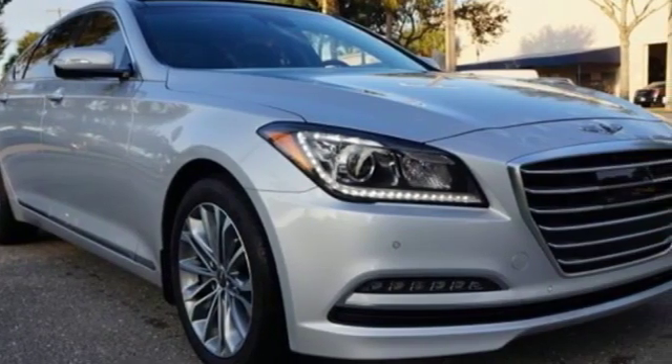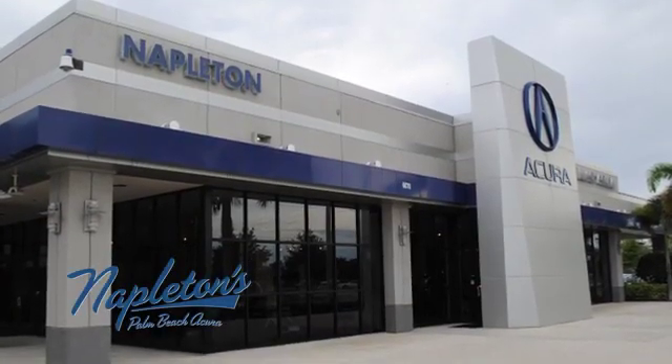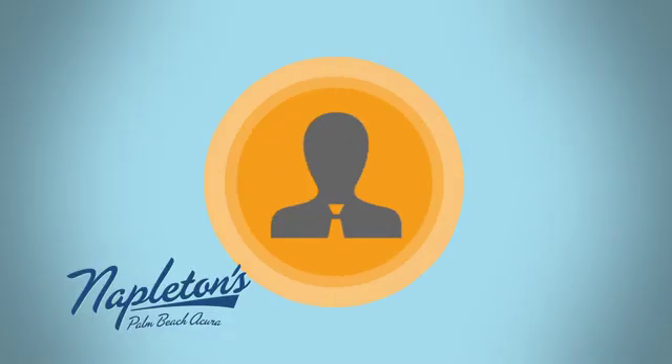You need to drive it to believe it. See it for yourself today. It's easy to see why Napleton's Palm Beach Acura is your trusted source for Acura vehicles. Call, click, or stop in today.